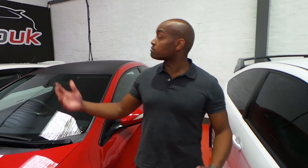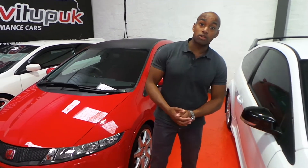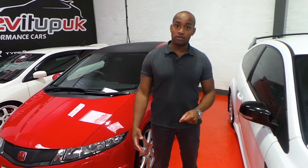Morning guys, welcome to Revit Up UK. My name's Nicholas Lawrence. I've just started working here alongside Mark Longstaff, who runs the business. As you can see, it's a pretty busy showroom — we're selling a lot of vehicles, and we're also going to be adding remapping to the service offered.